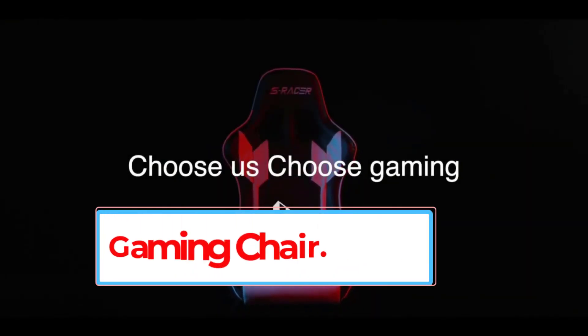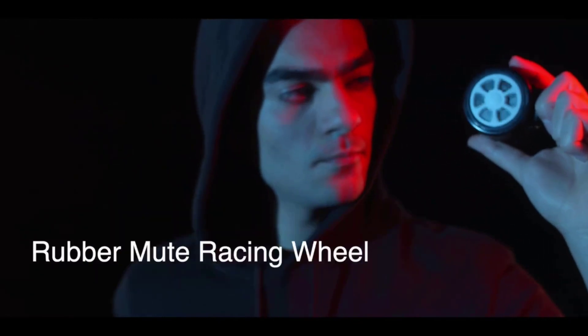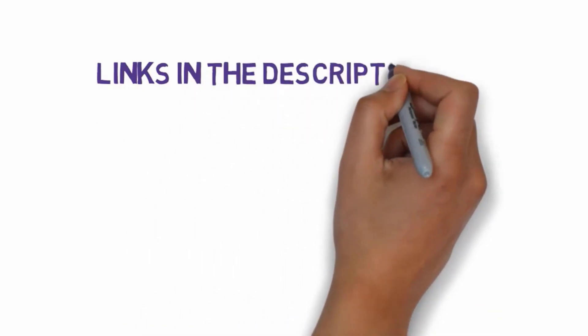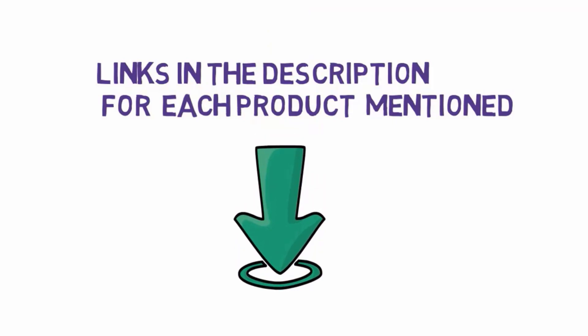Are you looking for the best gaming chair? In this video we will look at some of the 4 best gaming chairs on the market. Before we get started, we have included links in the description, so make sure you check those out to see which one is in your budget range.